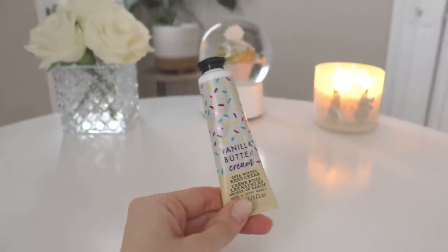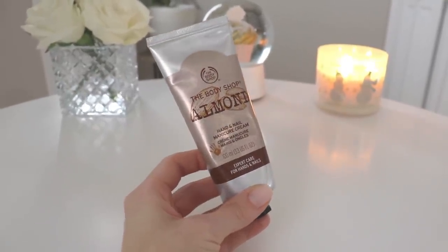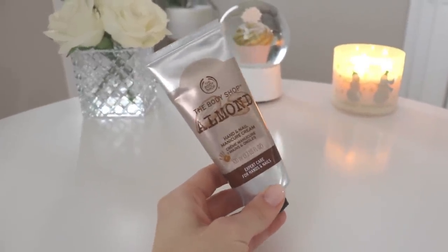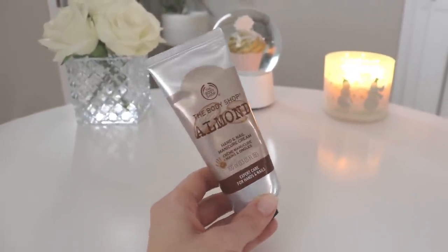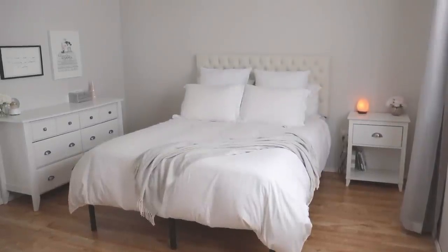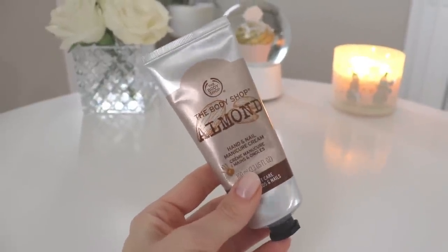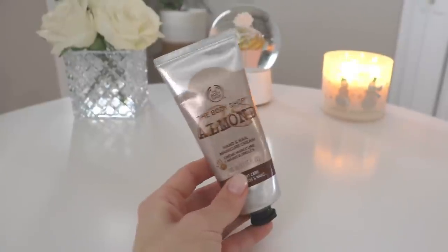I also have a large hand and nail manicure cream from the Body Shop in the almond scent. It's not overly almondy — very soft. I actually have it on my hands right now and it isn't strong at all. What I like about these creams is they're not super scented, so you can still wear perfume on top and they don't overwhelm it — they actually help the perfume last longer. I keep this in my nightstand to use every night before bed for extra moisture.